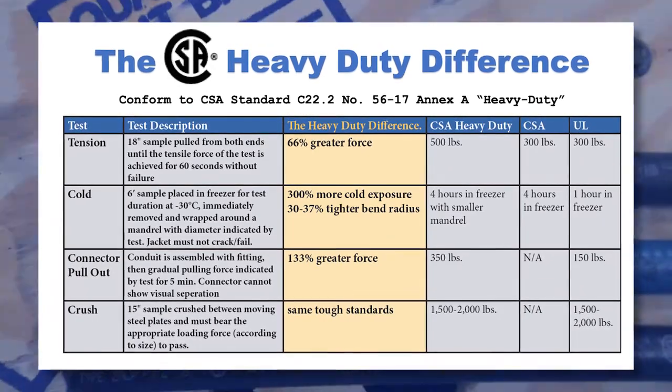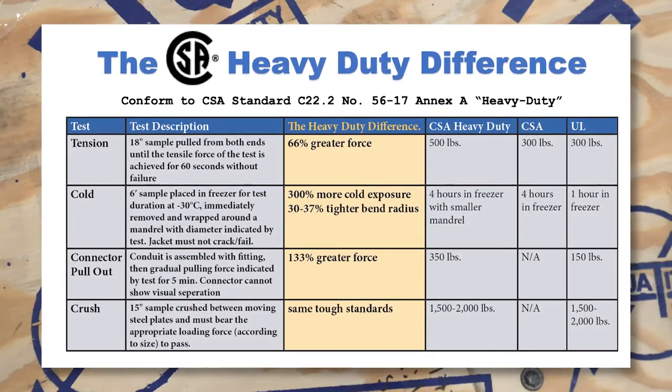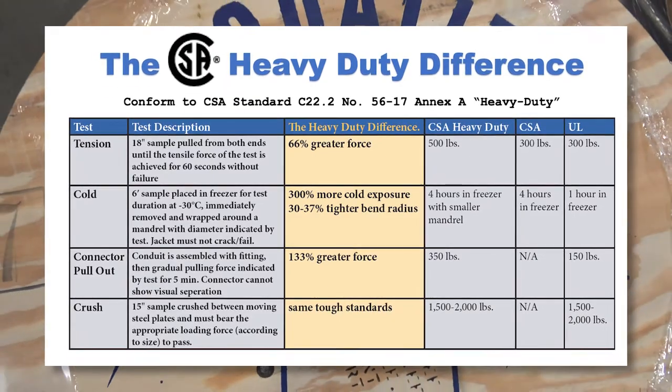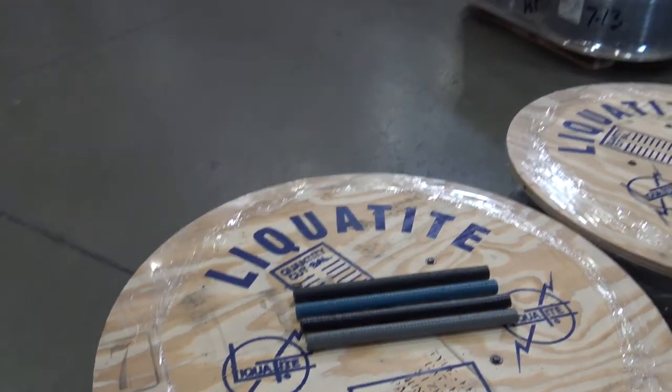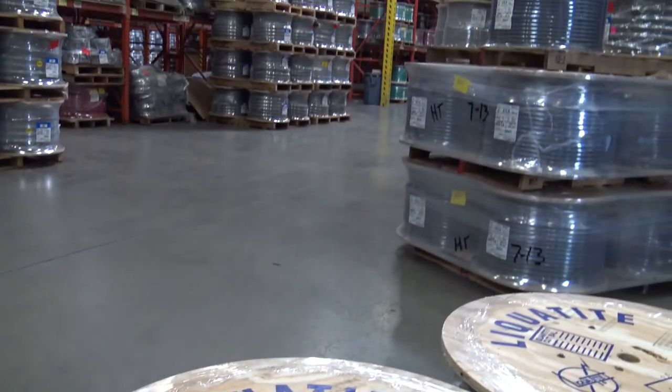This video will feature these additional tests, and they include tension, cold flexibility, connector pullout, and crush. Liquitite Conduit is a well-known industry leader in quality, and these tests prove it.